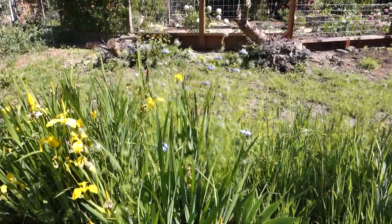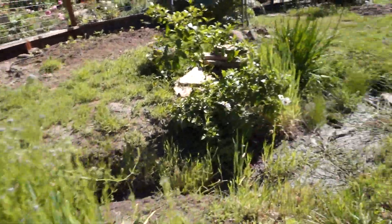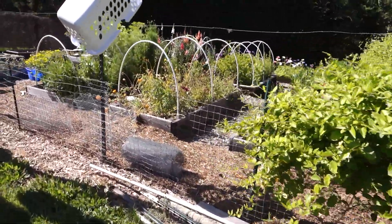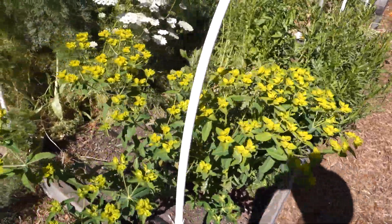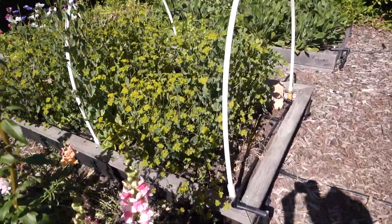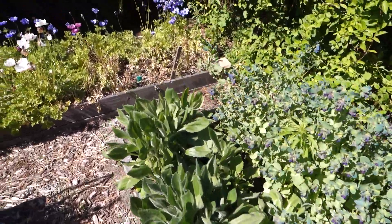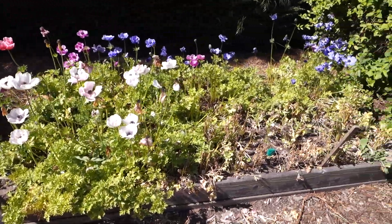Last of the yellow flag iris and some nigella is starting to come out. Felicia rose there. Euphorbia oblongata. Queen Anne's lace. Antirhinum. Blue plurum. Honeywort. And these anemones just hanging on — I really need to deadhead them.